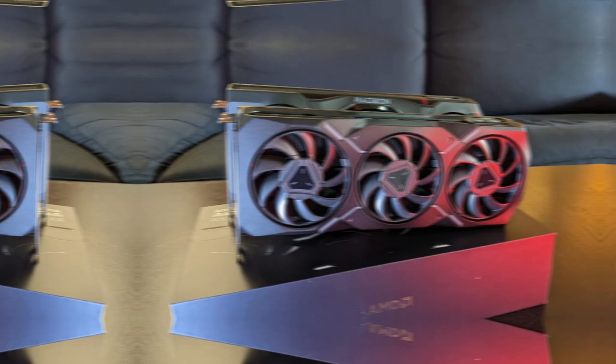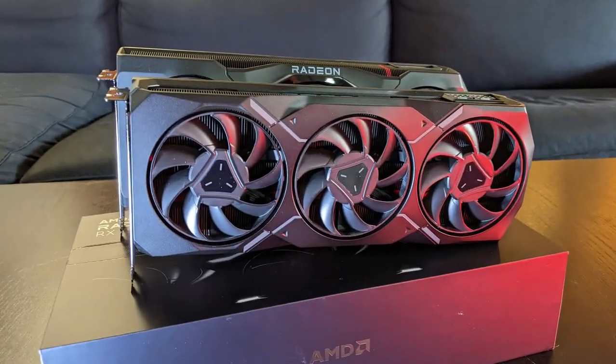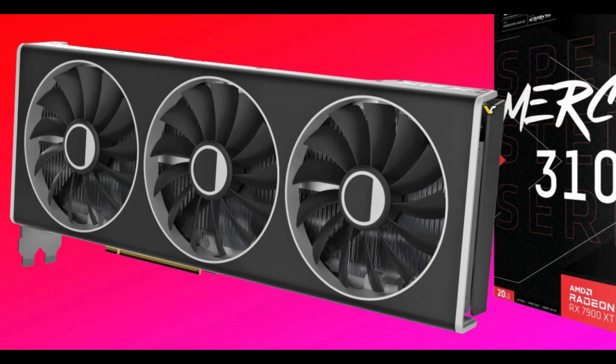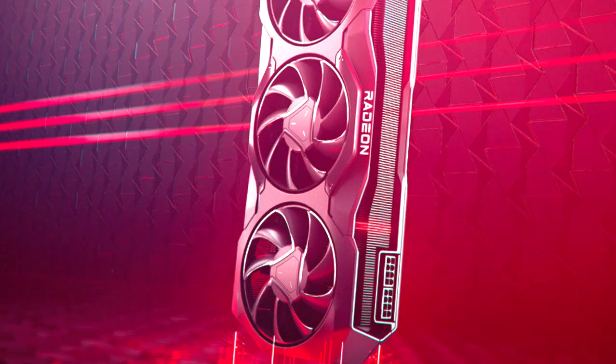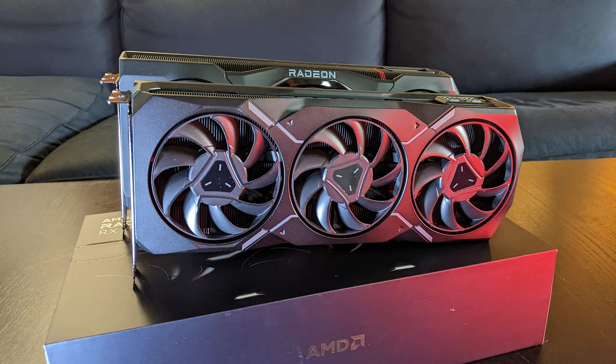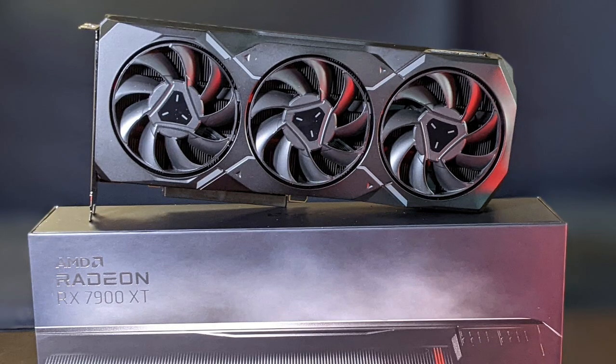Chapter 2: Architectural Advancements. RDNA 4 architecture: exploring the foundations of the RX 8800 XT's design. Chiplet design: benefits of modular GPU components for performance and efficiency. Compute units and shaders: detailed analysis of the 64 compute units and their impact on rendering.